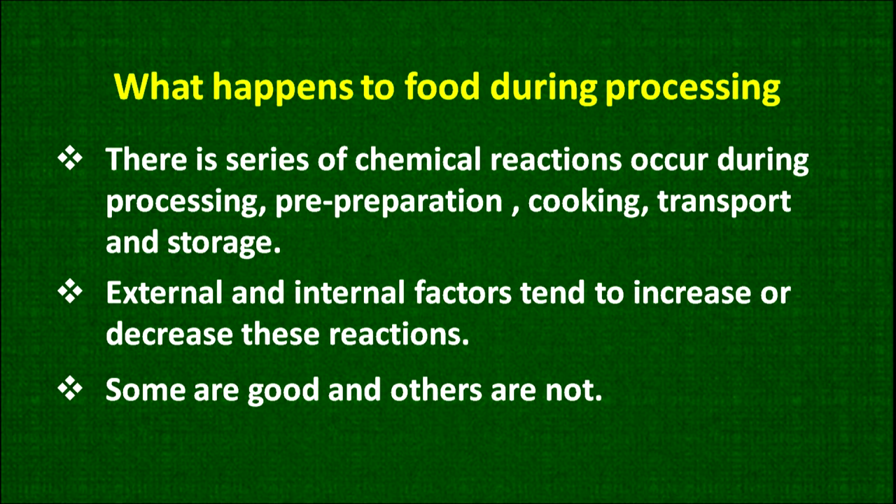There is a series of chemical reactions that occur during processing, pre-preparation, cooking, transport and storage because food is a live material. There are certain external and internal factors that tend to increase or decrease the rate of these reactions.